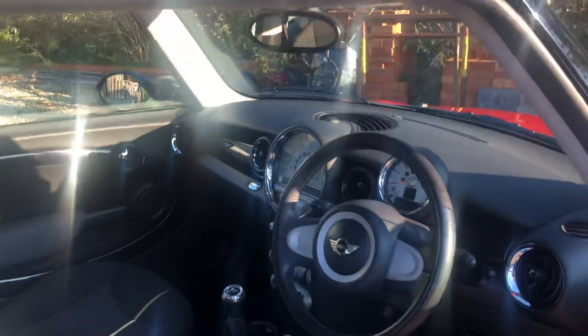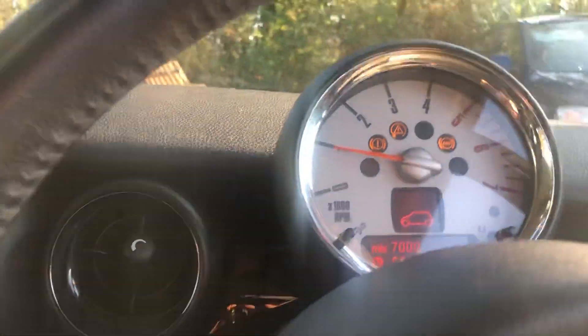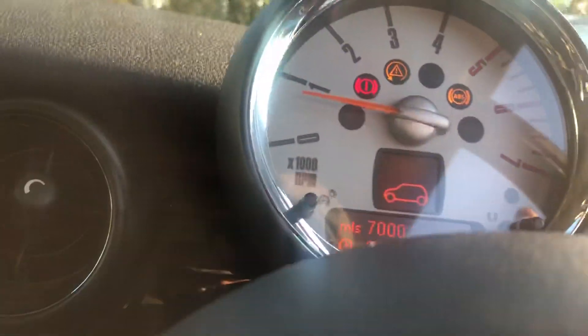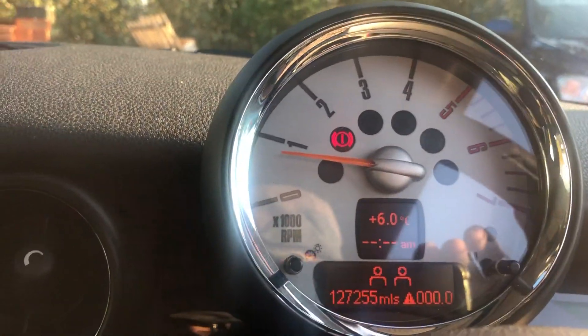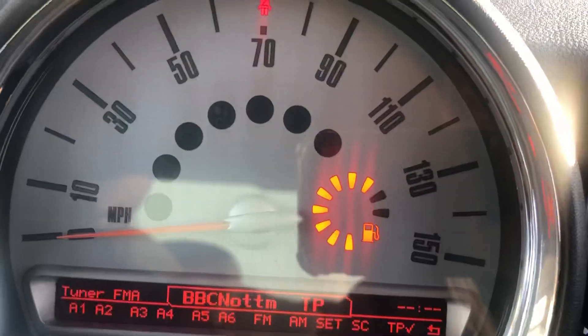There's one key, remote locking works fine, and the interior is very nice. It starts first time, with 7,000 miles until the next checkup. There's nearly a full tank of petrol, which is always great.